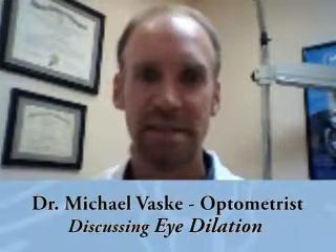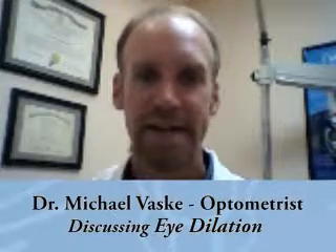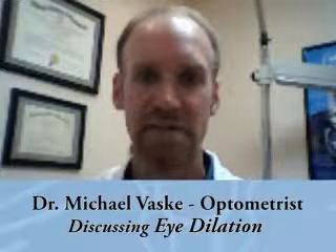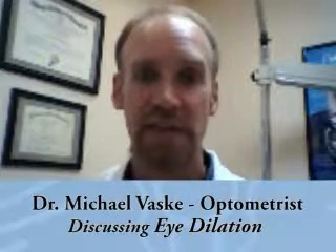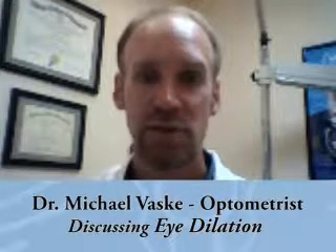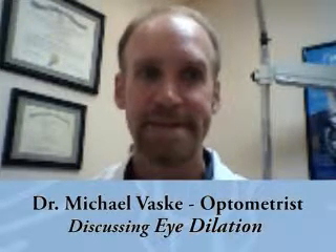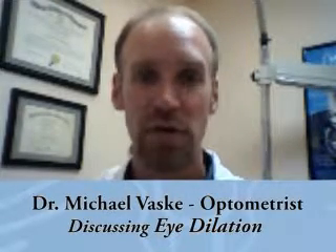People complain about it and get upset because it makes it so difficult to drive, so difficult to read. Well, the main reason we dilate the eyes is to look inside the eyes and make sure that the eyes are healthy on the inside. If we can only look through the small pupil, it's like looking through the keyhole in a door.